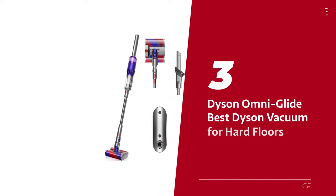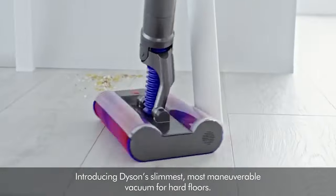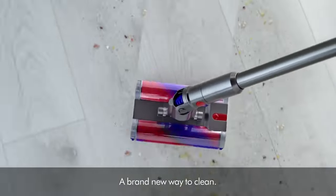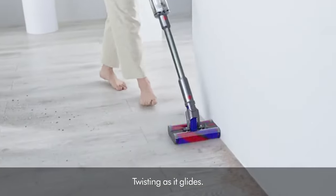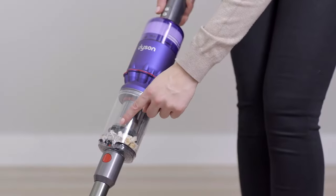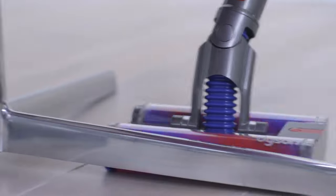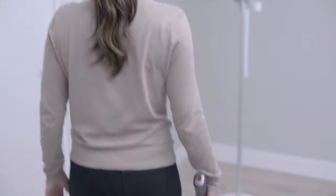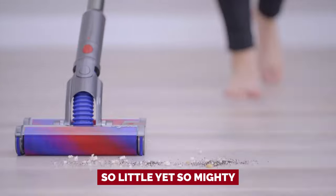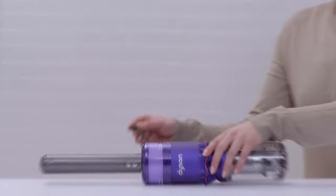Number 3: the Dyson Omniglide, our pick for best Dyson vacuum for hard floors. Dyson has done it again. If you're tired of those bulky vacuums that can't maneuver in tight spaces, then get ready to meet the Omniglide — the little cleaner head that could. With its dual motorized soft roller brush rolls, this thing can move in every which direction, like two fluffy heads caressing your floors. It's like a game to glide and swing across hard floors because it's so little yet so mighty. That's why they call it Omniglide — it's the superhero of the hard floor cleaner world.